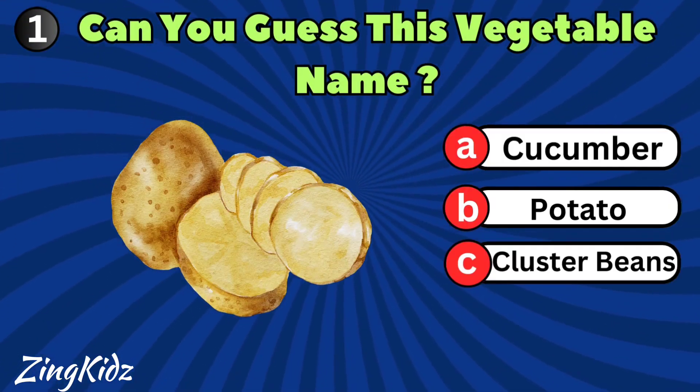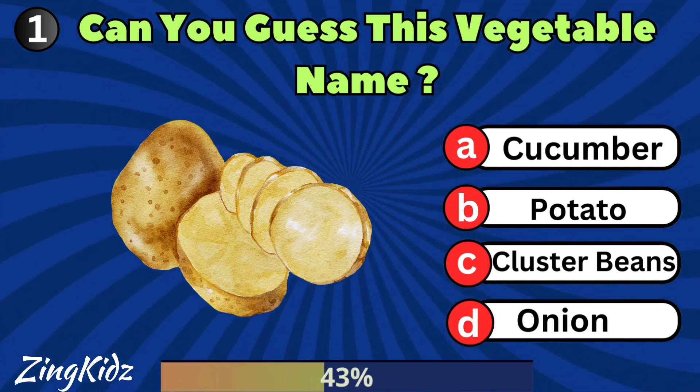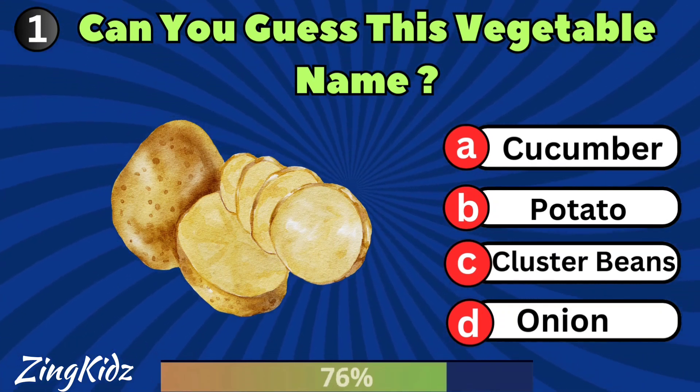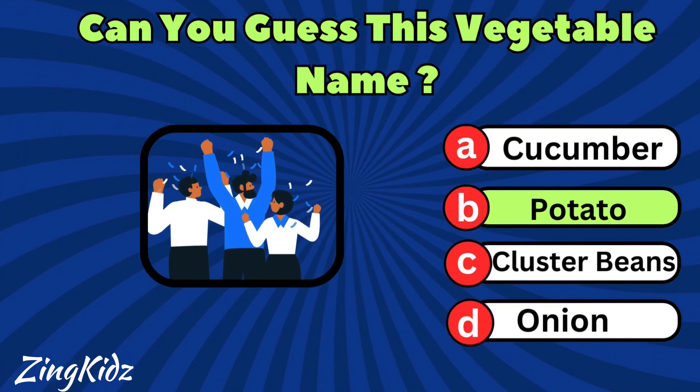Can you guess this vegetable name? Potato is the correct answer.